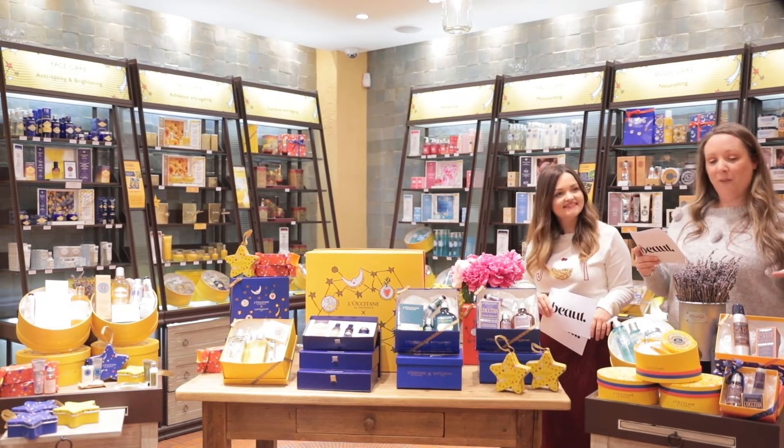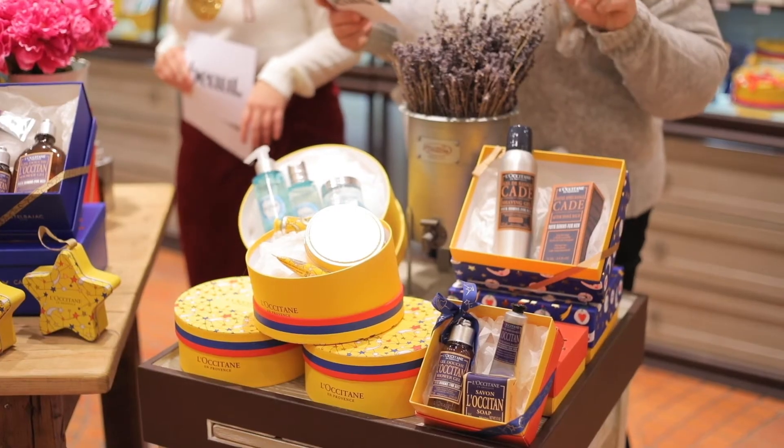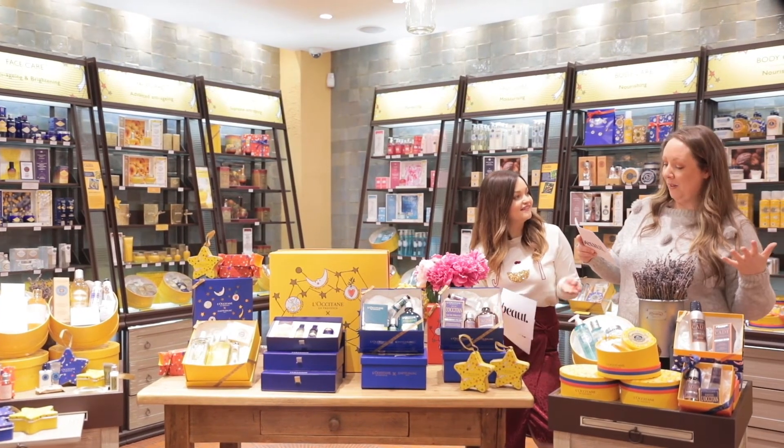Finally, we have the L'Occitane Voyage Collection — that's only €22, a great deal and a perfect stocking filler. I'm thinking you buy that and say, here, let's book a holiday — then you get to benefit from it as well.